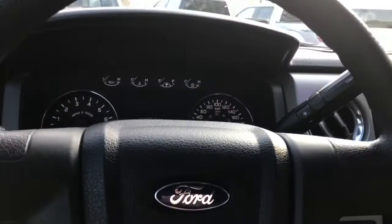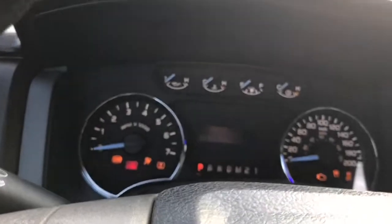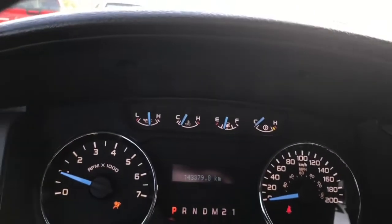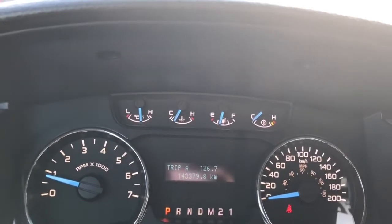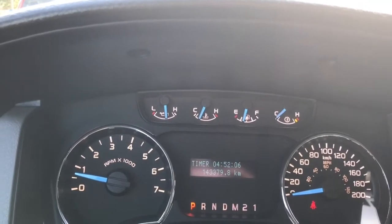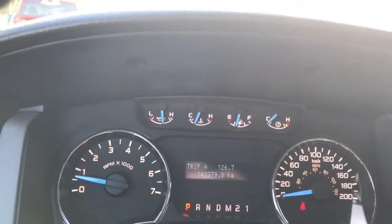When we start up the vehicle you're going to see any important messages as well as a menu that you can toggle through — Trip A, Trip B, kilometers to empty, average, timer, and then back around again.